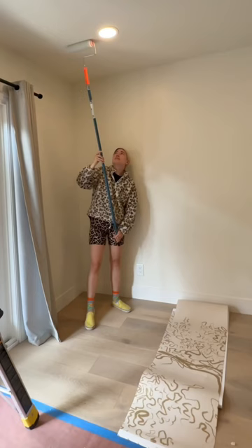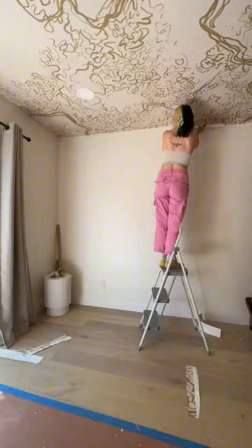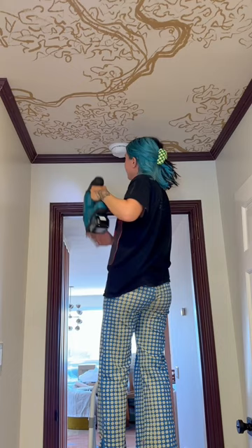I wallpapered the ceiling, which is incredibly hard to do because you are fighting gravity, and I taught myself how to install crown molding for the first time, which I was so proud of because I had no idea if it was going to be really hard or really easy. Look at how clean the install is around that fire alarm — that required perfect measuring. I'm super glad I learned a new skill and I want to do it around my whole house now.